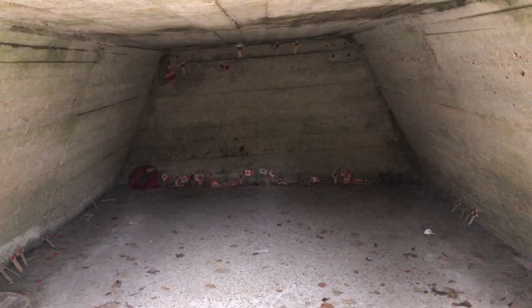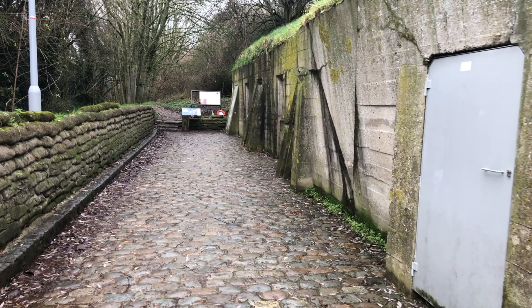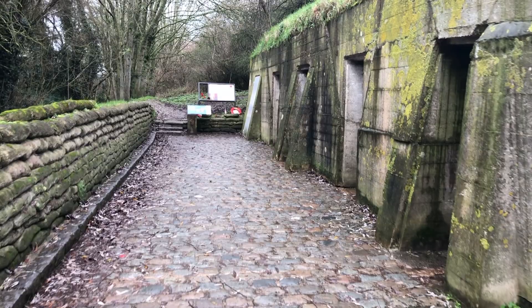Later on in the war, 1916 and 1917, these dugouts were reinforced to the extent where you can see them today. Good job really, because if they'd have left them just as sandbags and wooden planks, they'd have long since gone. But built as strong and as sturdy as you can see them now, they'll probably still be there in a thousand years' time.